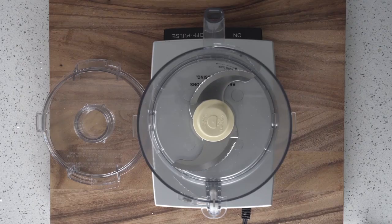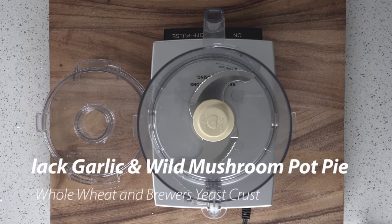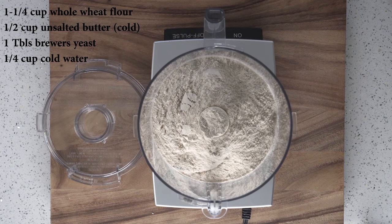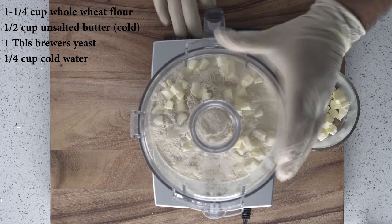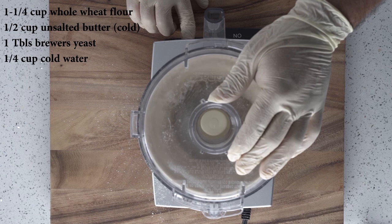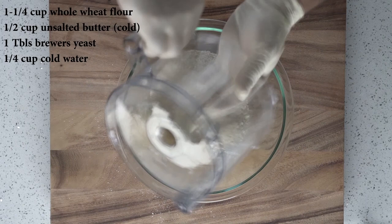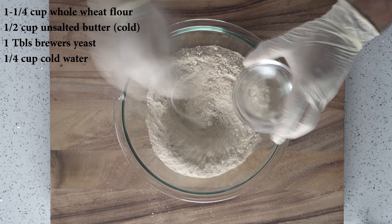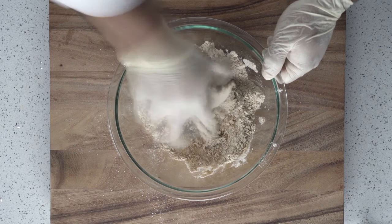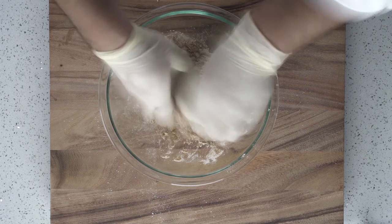For our first recipe today, we're going to be doing a black garlic and wild mushroom pot pie with a whole wheat and brewer's yeast crust. We're going to start with one and a quarter cups of whole wheat flour, add a tablespoon of brewer's yeast, and pulse in a half a cup of Land O'Lakes unsalted butter. Make sure your butter is cold for that nice flaky crust. Once everything's pulsed, what you're looking for is a nice crumbly-looking flour mixture. Transfer to a bowl, then add a quarter cup of cold water about a tablespoon at a time, mixing until all the water is incorporated. Use your hands and knead this into a dough ball, then wrap in plastic for at least a couple hours in the refrigerator to overnight.